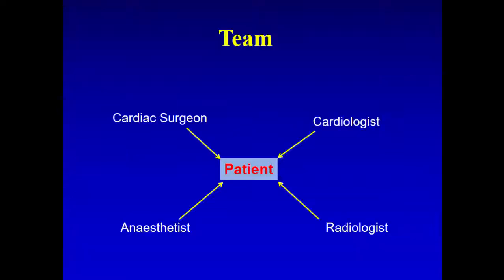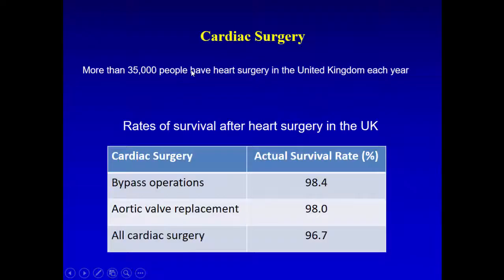In cardiac surgery, there is a team of cardiac surgeons, anesthetists, cardiologists, and radiologists. We all work together, and this is more and more true with new technology and techniques in cardiac surgery, particularly minimal access, where we are requesting more and more CT scans in order to see the structure before going ahead with the operation.